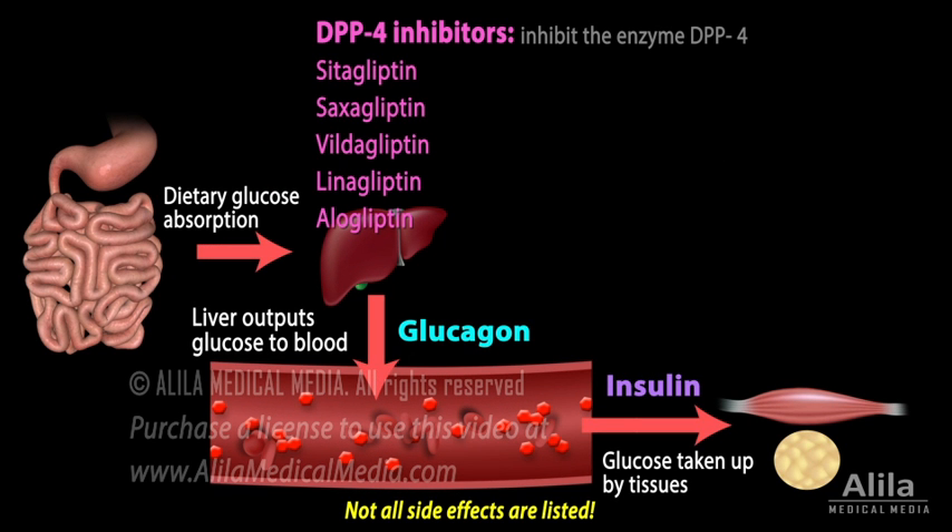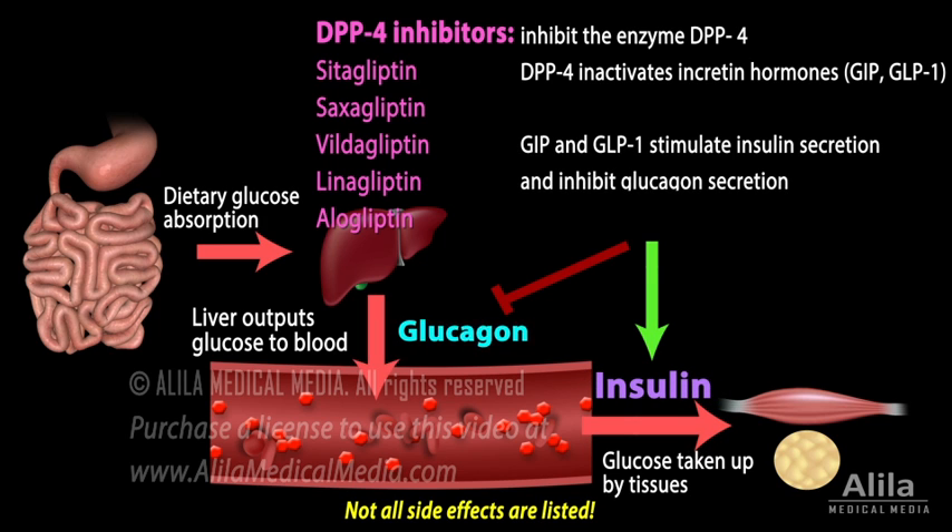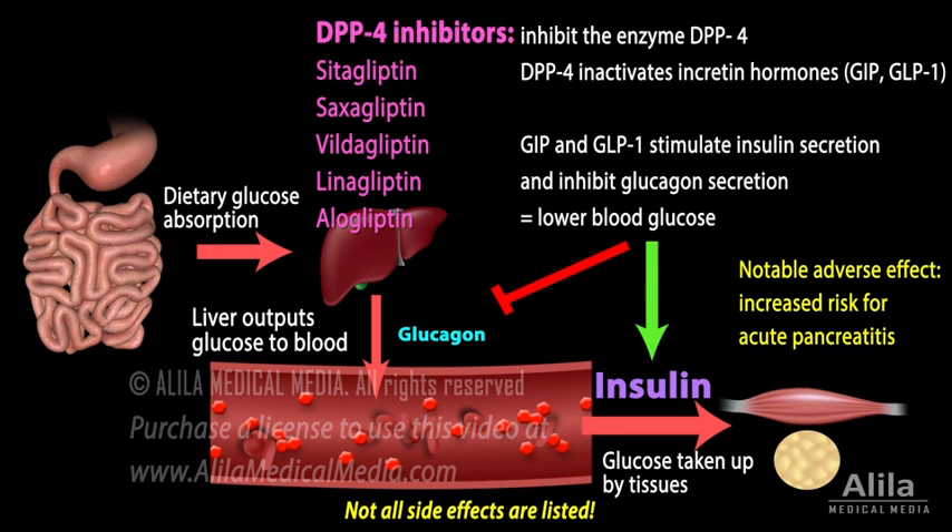DPP-4 inhibitors inhibit the enzyme DPP-4 that inactivates the incretin hormones GIP and GLP-1. These hormones are released within minutes of food intake and act to stimulate insulin secretion and inhibit glucagon secretion. Their action is short-lived because DPP-4 degrades them almost immediately. By inhibiting the DPP-4 enzyme, DPP-4 inhibitors prolong the action of incretin hormones, thereby lowering blood glucose. A notable adverse effect is a slight increase in risk for acute pancreatitis.